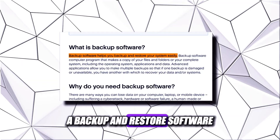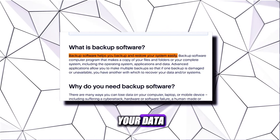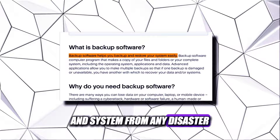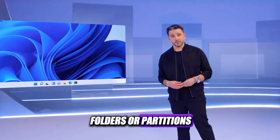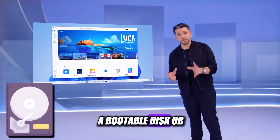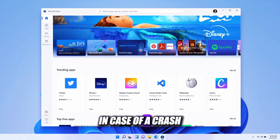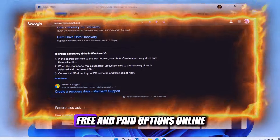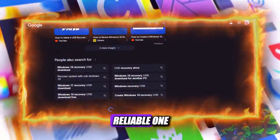A Backup and Restore software is a powerful and versatile tool that can help you protect your data and system from any disaster. You can backup your entire system, or select specific files, folders, or partitions. You can also create a bootable disk or USB drive, which can help you recover your system in case of a crash. You can find many free and paid options online — just make sure you choose a reputable and reliable one.